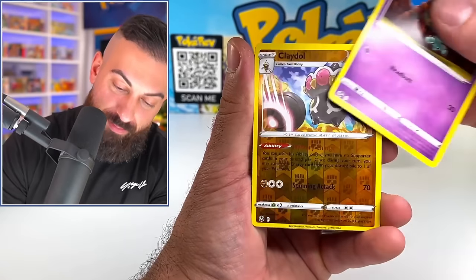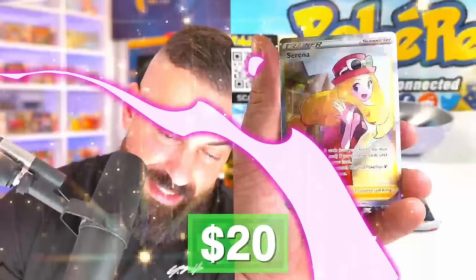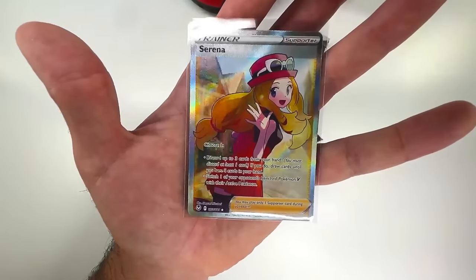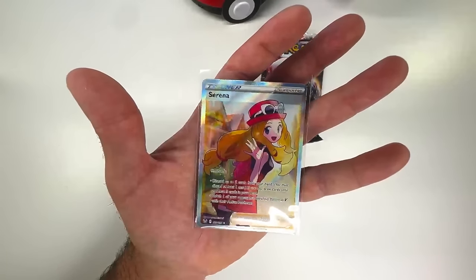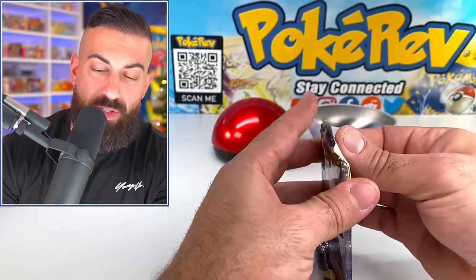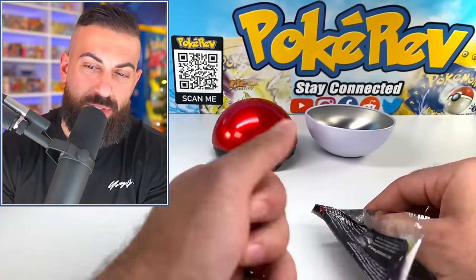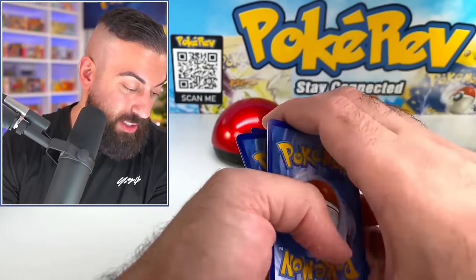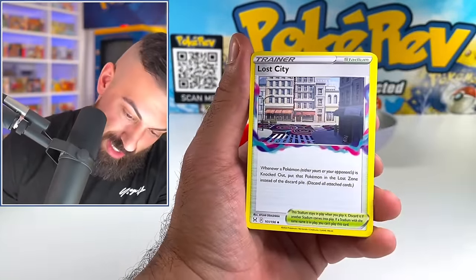Croagunk, Solosis, Zubat — come on, let's get a pull! There we go — Serena Full Art on the second pack! It's like a $20 card. I guess so far our $15 Pokéball has been a success. In total we spent like $75 there, and one of the items was a giveaway, so let's say it's about $65 total for all the stuff we're opening in today's video. Really good start so far.